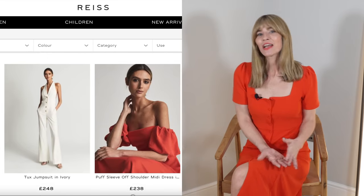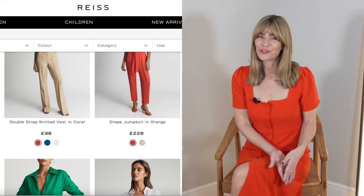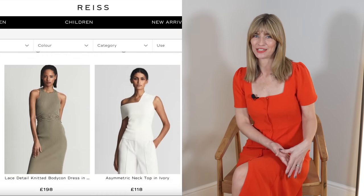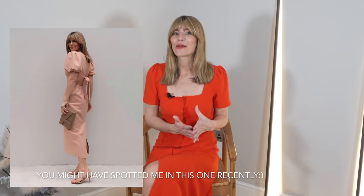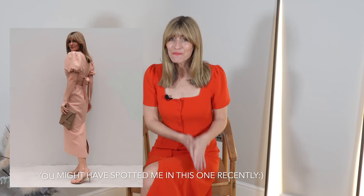On the more high end of the high street scale I headed to Reiss first. I hadn't had a chance to take a look at their new collection for spring 2022 so I was really excited to see what was in store, and honestly they didn't disappoint. I would say it is their best collection I've seen for many years.